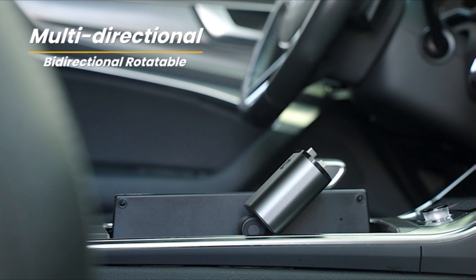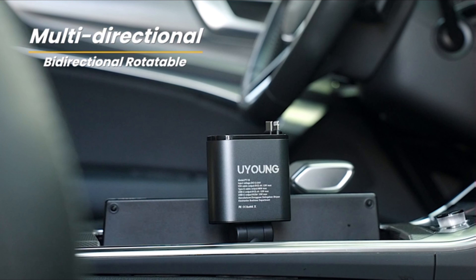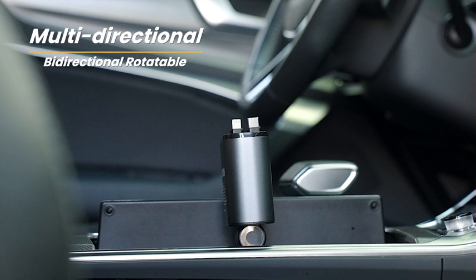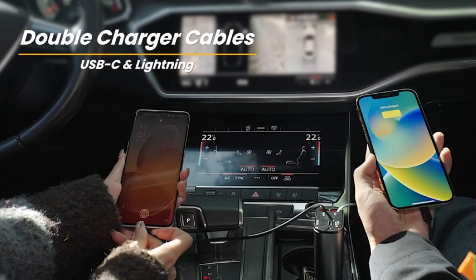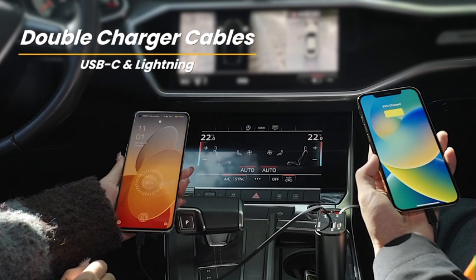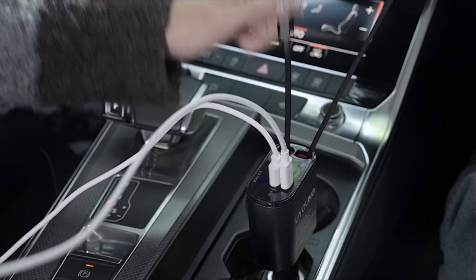it's compatible with iPhone, Samsung Galaxy, Google Pixel phones, and more. The adjustable-length retractable cable design includes lightning and Type-C cables, stretching up to 31.5 inches for convenient use. After charging, the cables automatically retract, keeping your car tidy and avoiding entanglement.